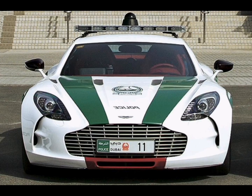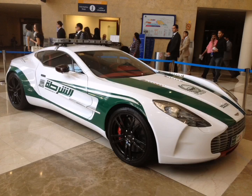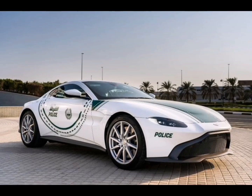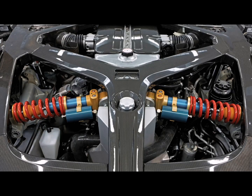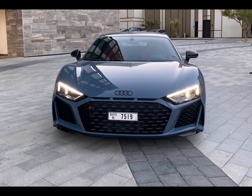Aston Martin 1-77: this 7.3L beauty goes from 0 to 100 km per hour in 3.7 seconds. At the time of purchase, it cost the Dubai government around 1.7 million dollars — and that's well worth the price, as any petrol head would tell you.